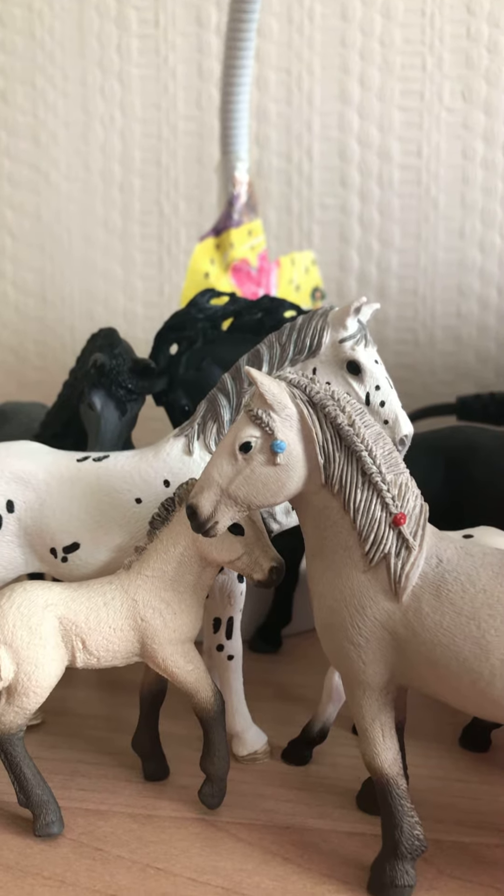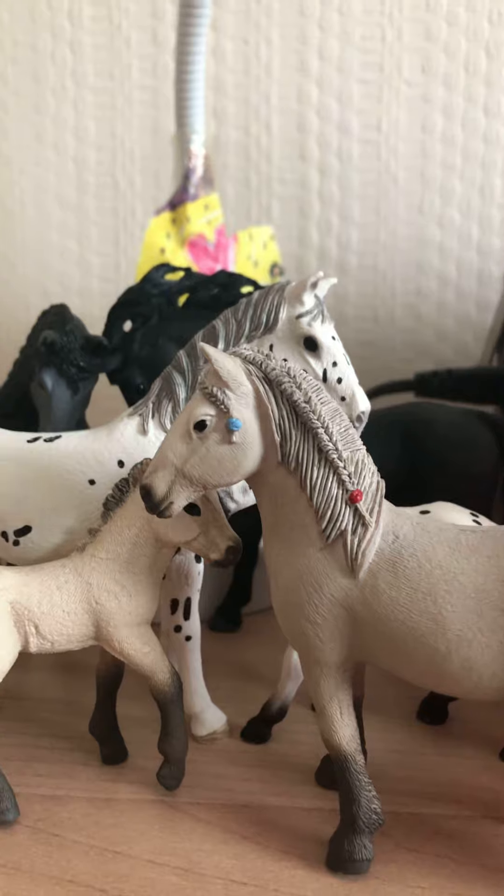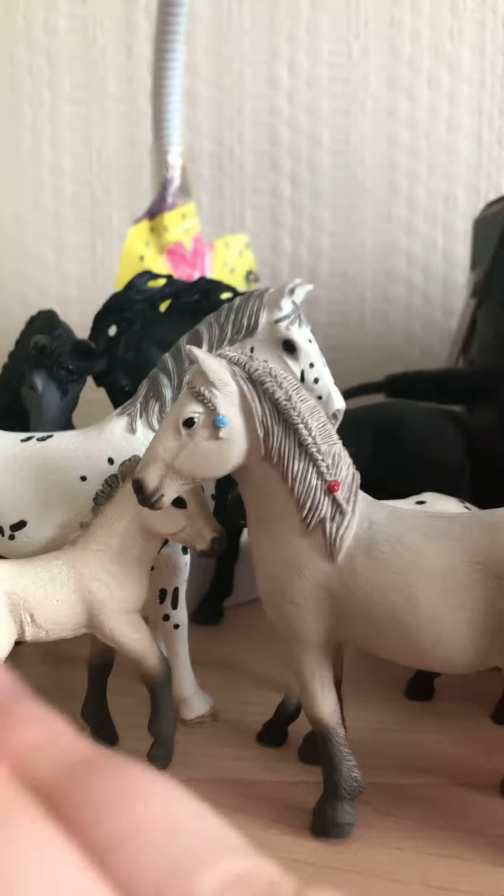Today I'll be showing you some Schleich I got not too long ago. One we've had for the longest is a snapshot before this monkey. And my newest ones coming together are at least two at the front.